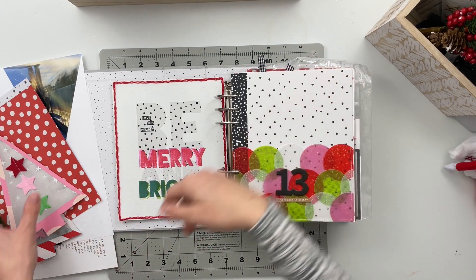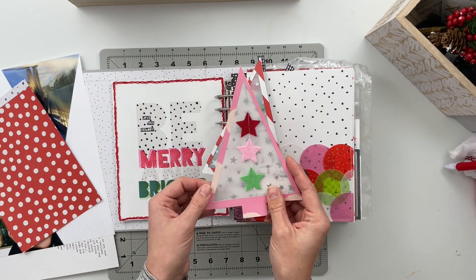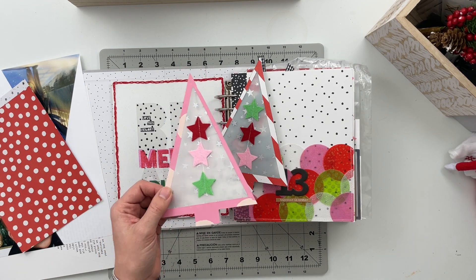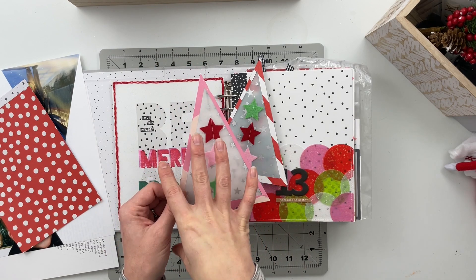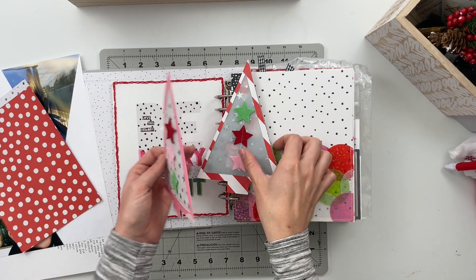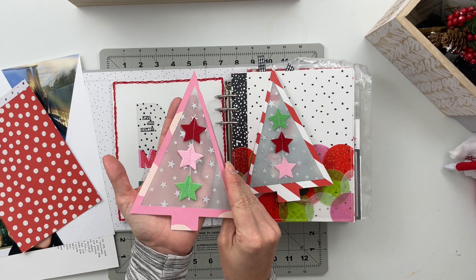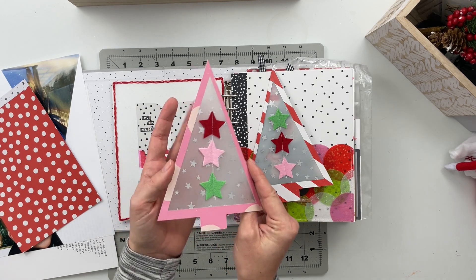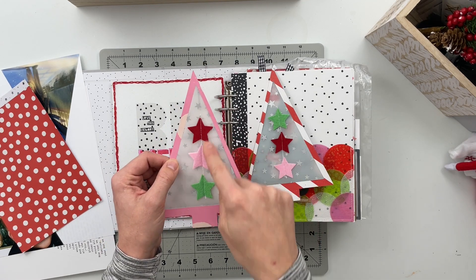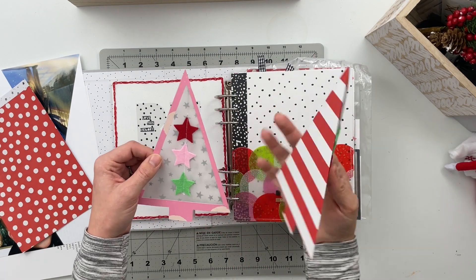Tucked into this pocket are going to be these two trees. These were a cut file from Allie that she gave us in the prep party, so if you haven't taken the December Daily prep party, that's where you'd find this specific cut file. I did something very similar to her — I put some vellum in the window in a silver, almost foiled-looking star pattern, and then die-cut some felt stars and stitched those down the middle of both trees.